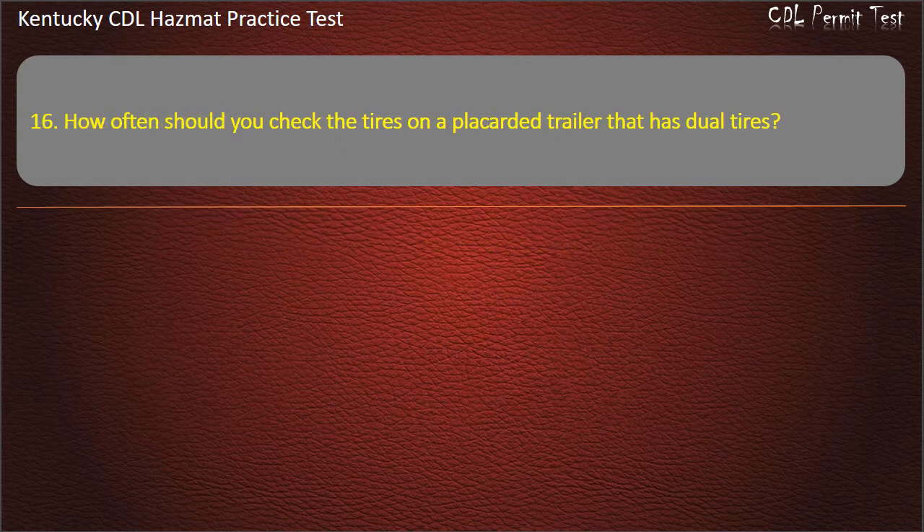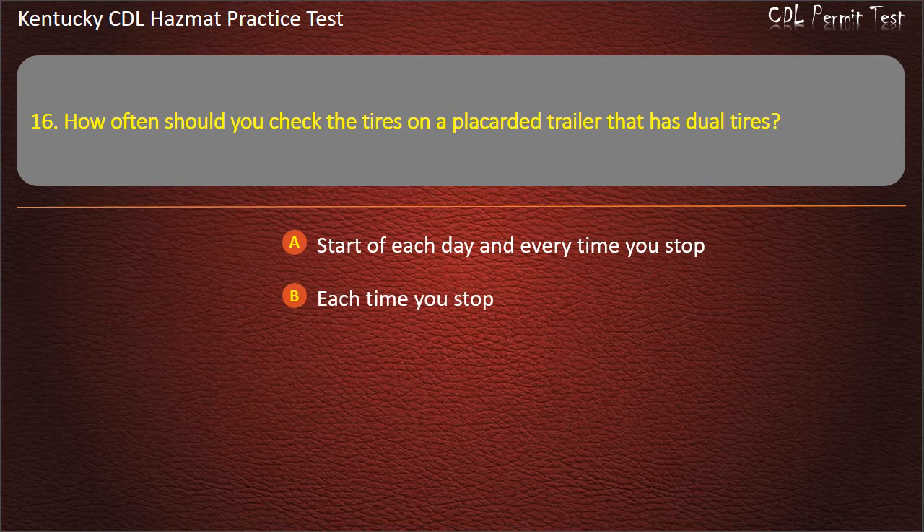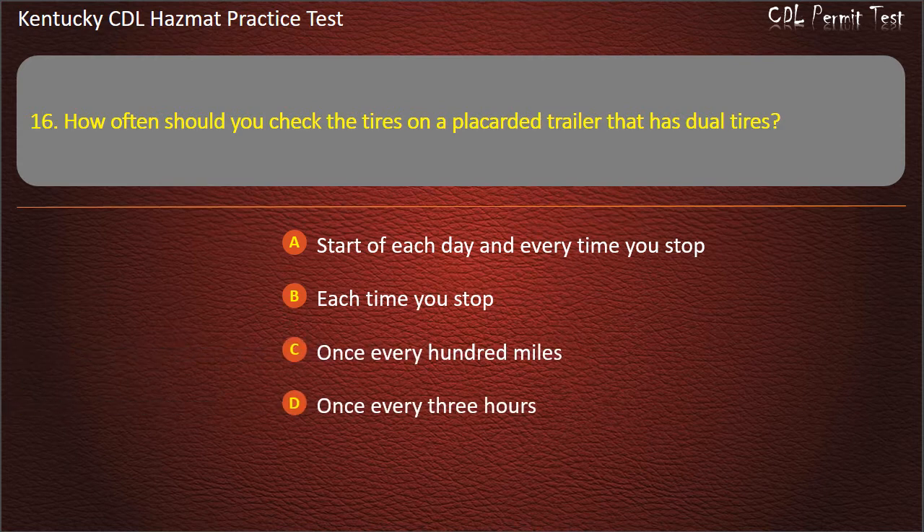Question 16. How often should you check the tires on a placarded trailer that has dual tires? Options: Start of each day and every time you stop. Each time you stop. Once every 100 miles. Once every 3 hours. Answer: Start of each day and every time you stop.